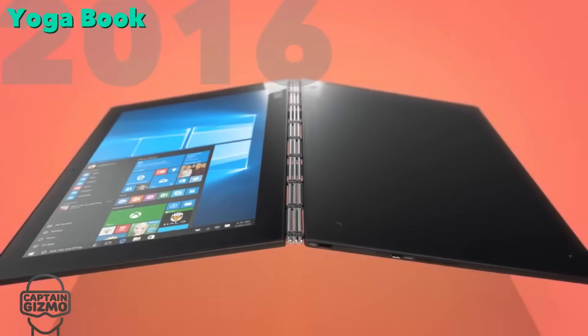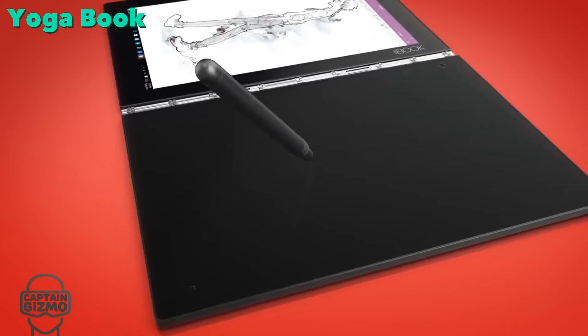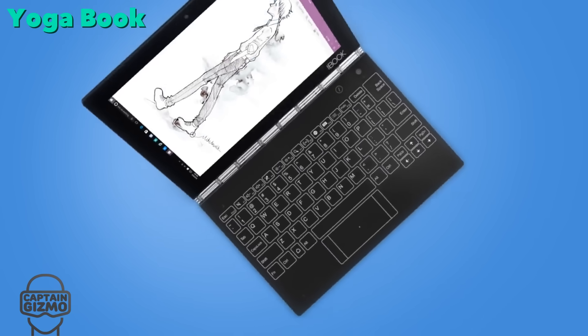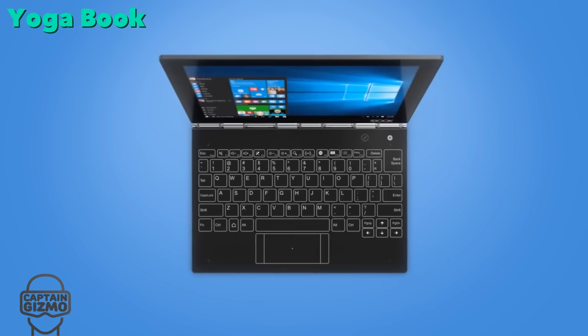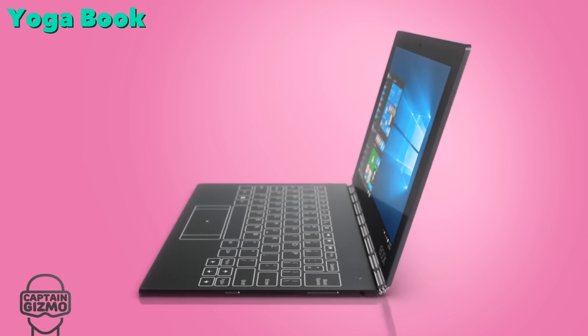The Yoga Book hybrid laptop brought even more functionality in 2016. By using a digitizer panel as the keyboard, the user was able to draw, write, and type on the same panel. The trade-off was the lack of haptic feel and feedback when in keyboard mode.